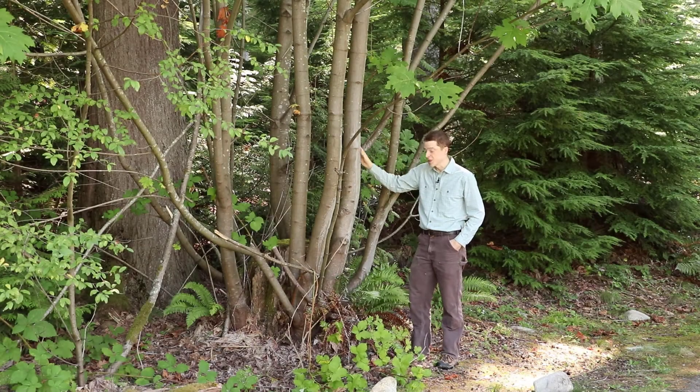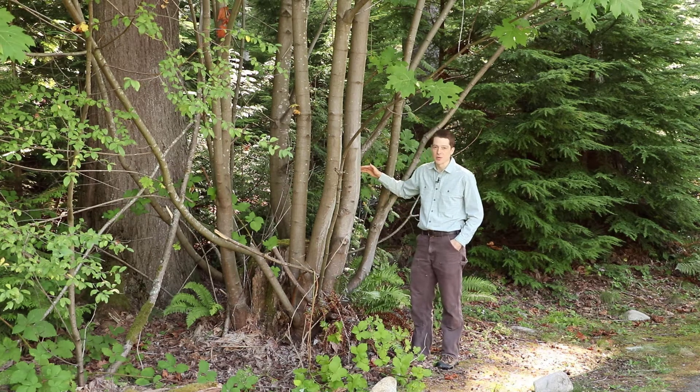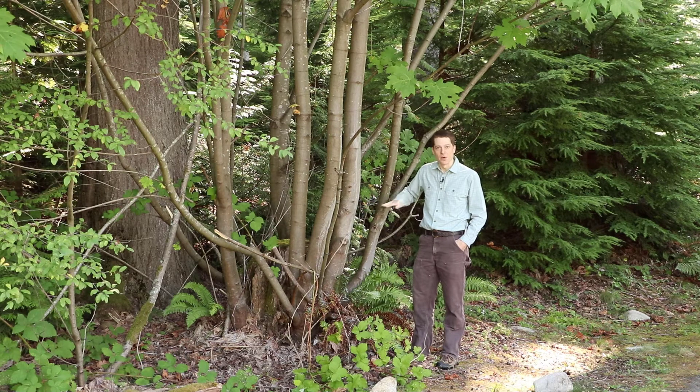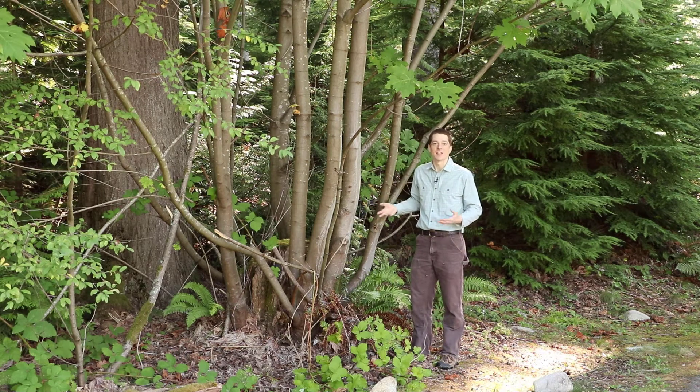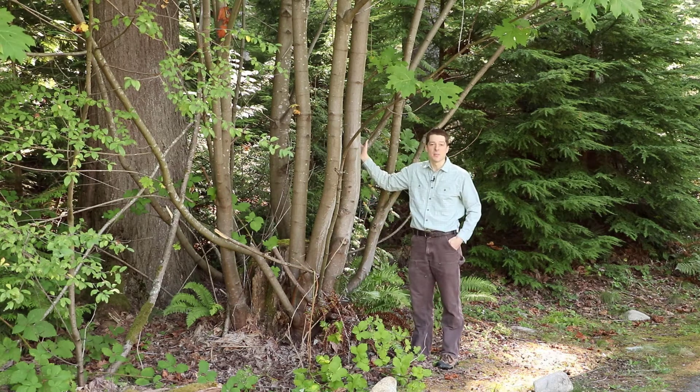A number of tree species will sprout new stems around the base of the tree — that's called basal sprouting. Some trees, if they're cut down or if the stem is broken but the root structure is otherwise intact and still healthy and has some energy stores, will send up new shoots that become new trunks. This is called stump sprouting.